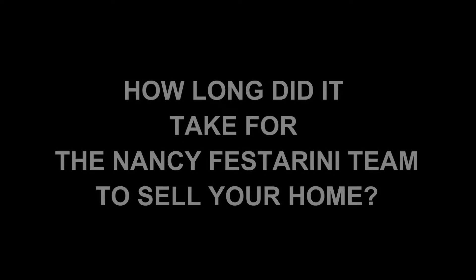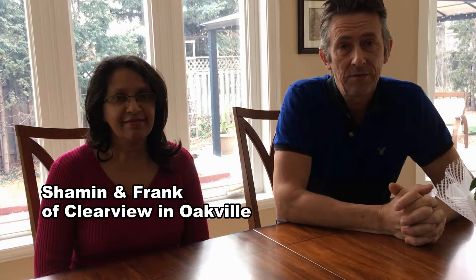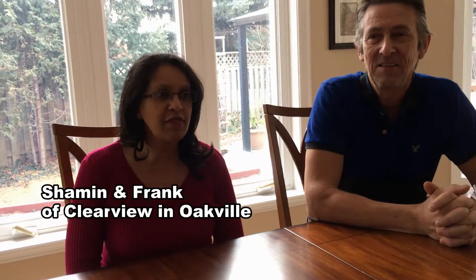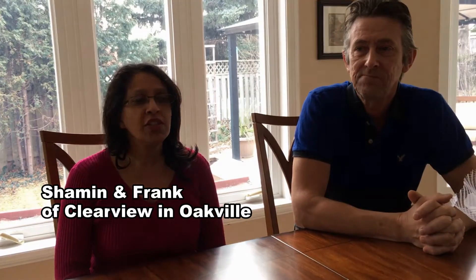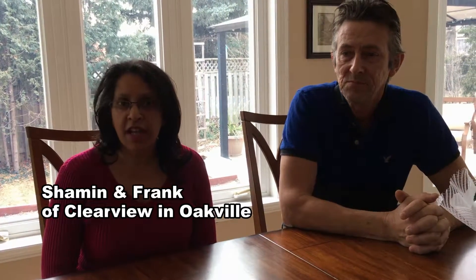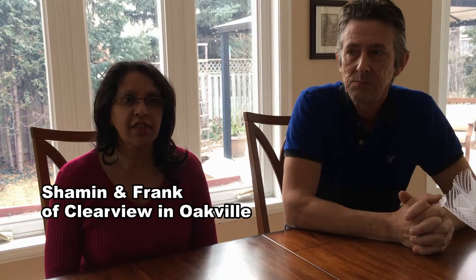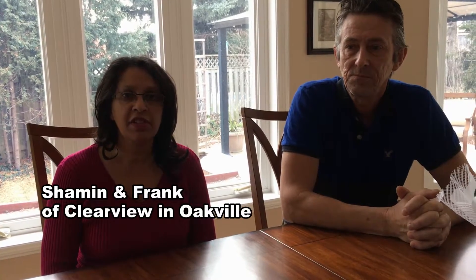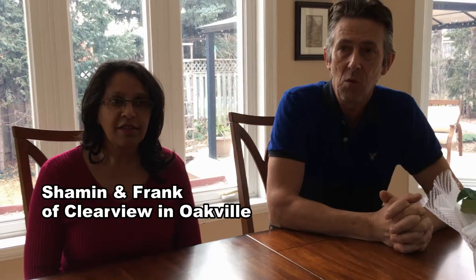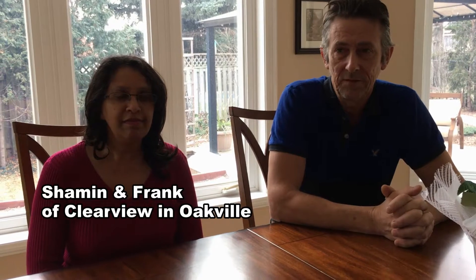It made all the difference — it was gone in two days. We expected that because we've been watching our agent in the neighborhood, and more than half the time homes go in a day or two. We listened to all the advice she gave us, and it certainly made a big difference. The key is you have to listen to the advice even if you don't think it makes sense — it does make sense. That's our word of advice.